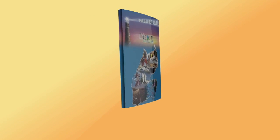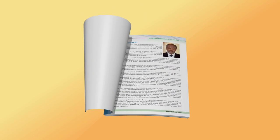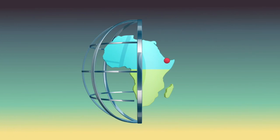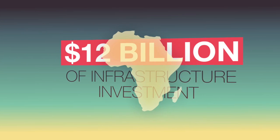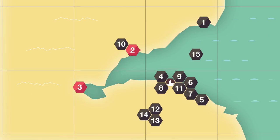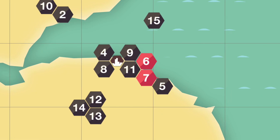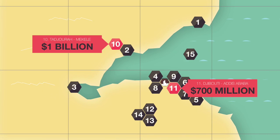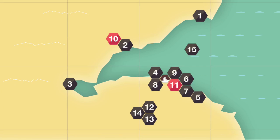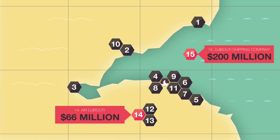Djibouti has embarked on an ambitious investment programme in its infrastructure, and record levels of foreign investment have been pouring into this small country of one million people. The governing body, Djibouti Ports and Free Zone Authority, is investing more than 12 billion US dollars in the country's maritime industry and related mega projects: ship repair and dry docks, the Ports of Tajura and Goubet, the Djibouti Multipurpose Port and the Damerjog Livestock Port, the LNG Terminal and the Crude Oil Terminal, the Djibouti Free Trade Zone and the Business District, the Tajura–Mikhayli Railway and the Djibouti–Addis Ababa Railway, Alhaj Ahmed Dini International Airport, Alhaj Hassan Gouled Aptidon International Airport and Cargo Village, Air Djibouti and Djibouti Shipping Company.